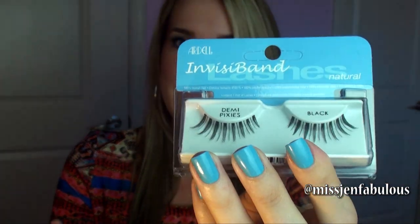Moving on to one of my favorite products ever: the Ardell Demi Pixie Lashes. These are my favorite lashes ever. I love them because they're long enough to give you a nice effect without looking really fake, and not so short that you can't tell you're wearing them. They definitely give you the good impact of full, long lashes without looking obviously fake — that's why I love them, and I had to include these.